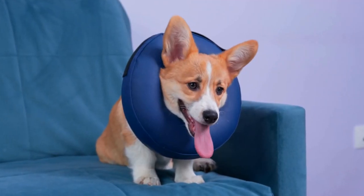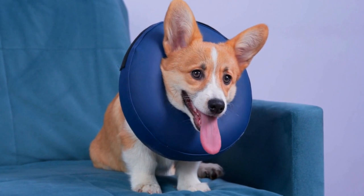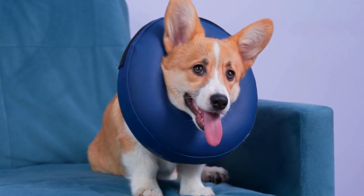So, next time you find yourself giving your Corgi a bath, make sure to watch until the end and let the happiness and joy of this experience fill your heart.